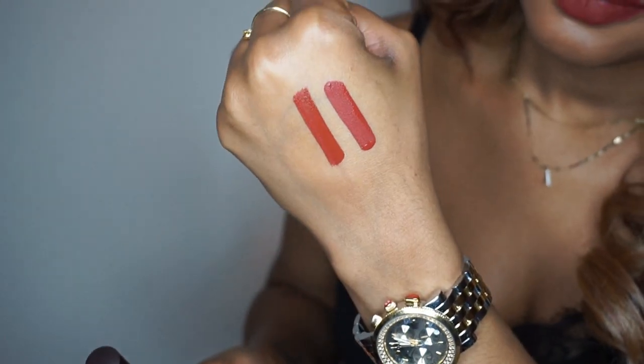Next we have Double Trouble, which is described as being a red chestnut. It's worth mentioning that these all have the same vanilla cake batter smell that the brand was infamous for. Once they dry down, you can see the differences between Double Trouble and Soul Sister — Soul Sister has a little bit more of a red and Double Trouble is a little more muted.